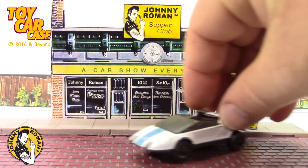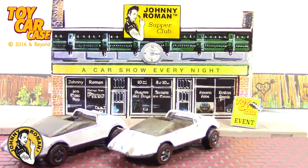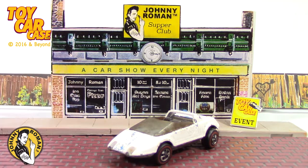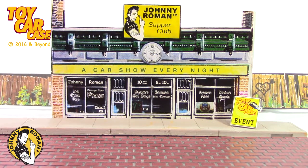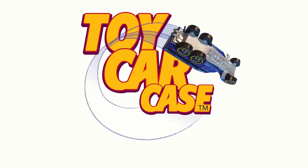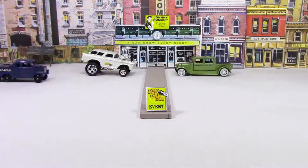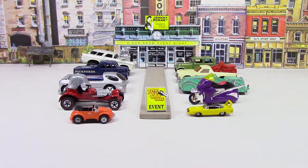1969 Jackrabbits getting into the Supper Club! Two of them! These babies are drifters from the beginning! 1969 — so cool! Hey cats and kittens, it's a toy car case event at Johnny Roman's Supper Club. It is 316 on old Johnny Clark. Let's see what pulled into our parking lot.